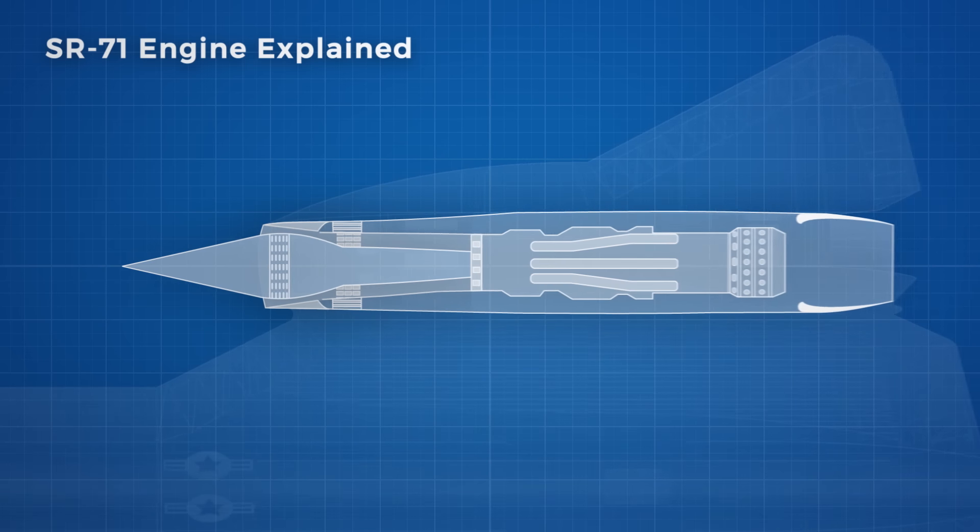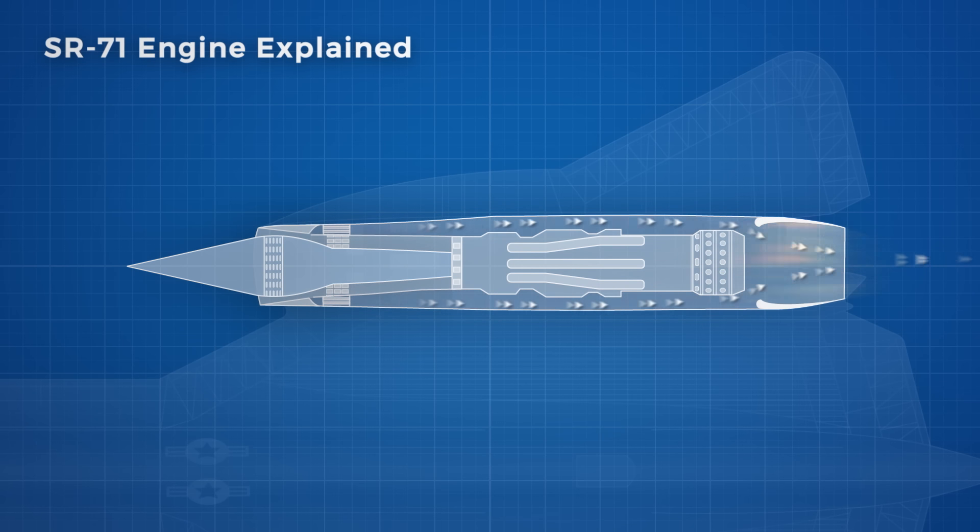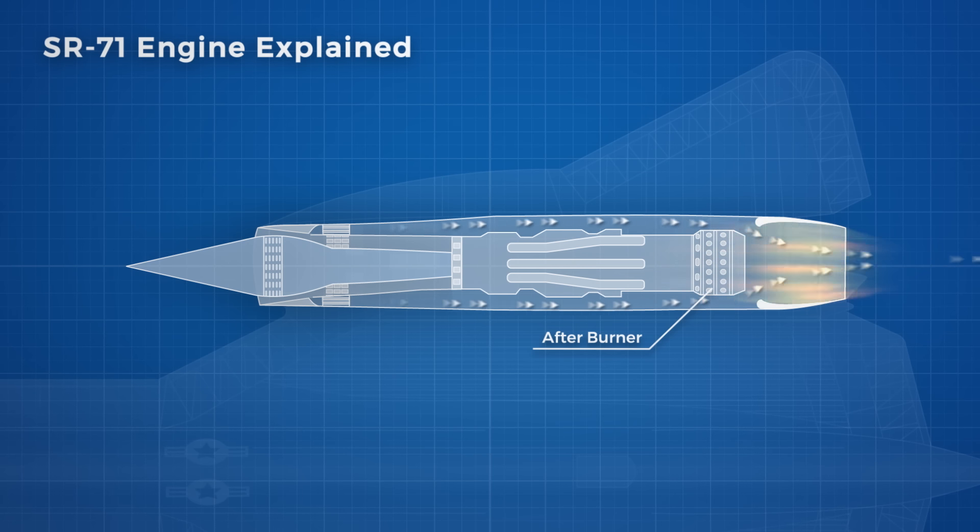Around the engine there is a bypass area which takes air from the inlet and bypasses it around the J58 engine. This air was used to cool the J58, which improved engine efficiency and allowed the plane to fly faster. After the air passes the engine, it rejoins the airflow just after the engine afterburner, adding additional thrust as more oxygen becomes available for combustion and increases the pressure through the ejector nozzle.